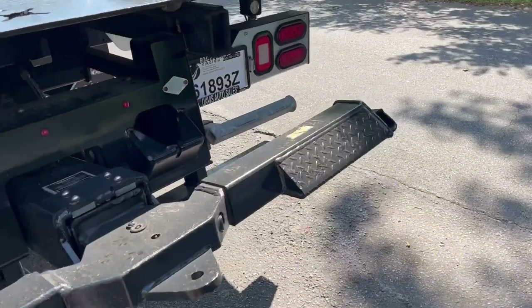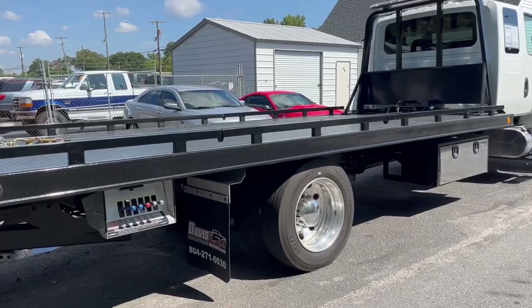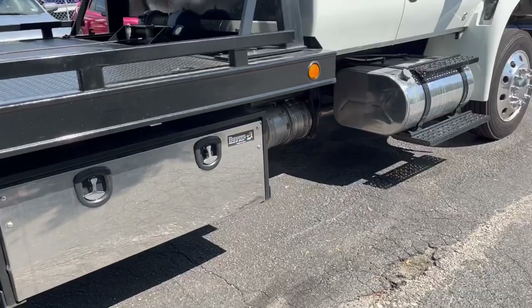Wheel lift, L-Arms. This should be a 21.5 x 102. Dual tanks. Doubled up tool boxes. Alloy wheels, Mitchell tires.